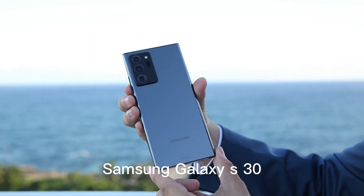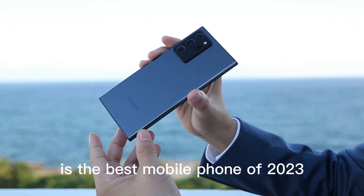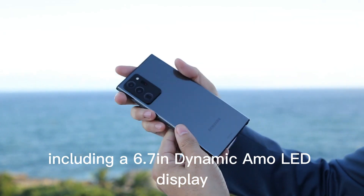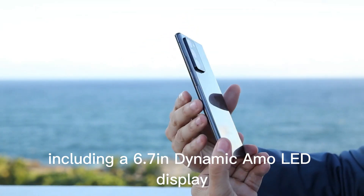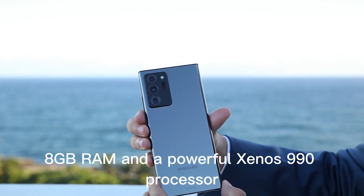Samsung Galaxy S30. The Samsung Galaxy S30 tops our list as the best mobile phone of 2023. This flagship phone is equipped with the latest technology, including a 6.7-inch dynamic AMOLED display, 8GB RAM, and a powerful Exynos 990 processor.